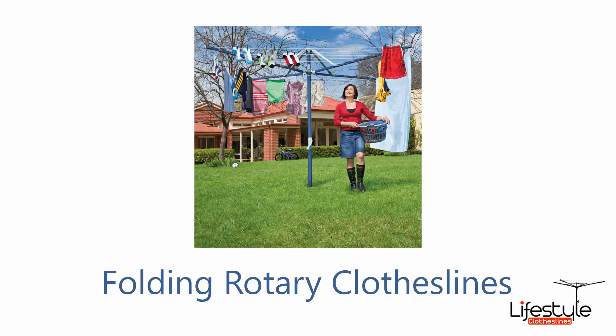Or you can also look at something like the folding rotary. These are ones that you can remove from the ground, so if you're having a party or a game of soccer or cricket, you can take these out and put them in the shed.